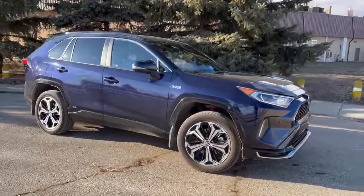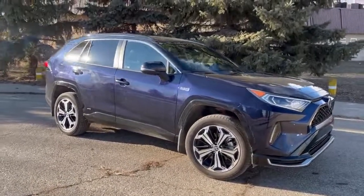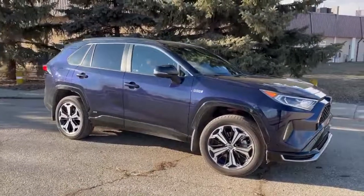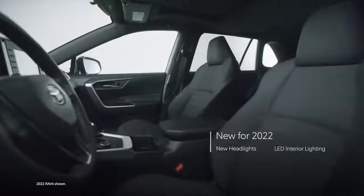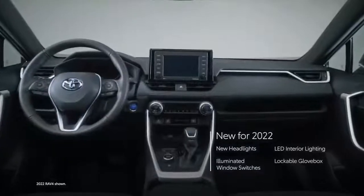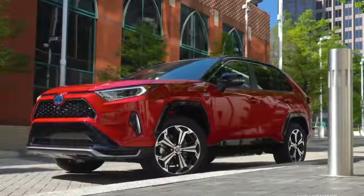I heavily considered buying this vehicle for my wife because it's literally $30,000 cheaper than the Tesla Model Y when factoring in the full tax credit. So if you are on a tight budget and want all-wheel drive and aren't quite ready to go fully electric, then the Toyota RAV4 Prime is probably the best option for you.